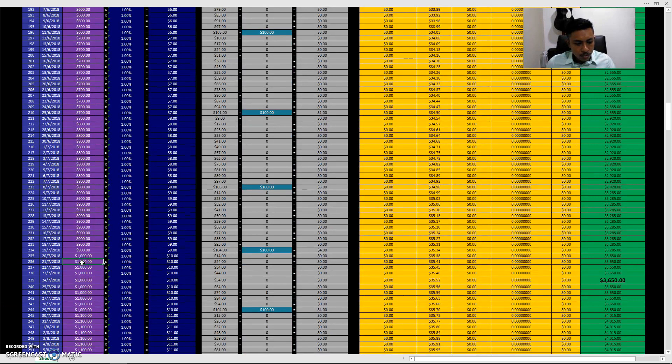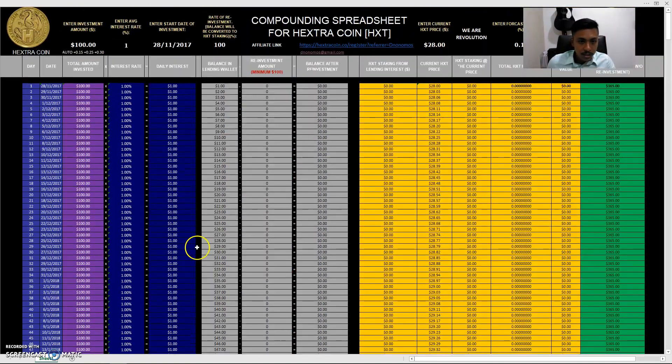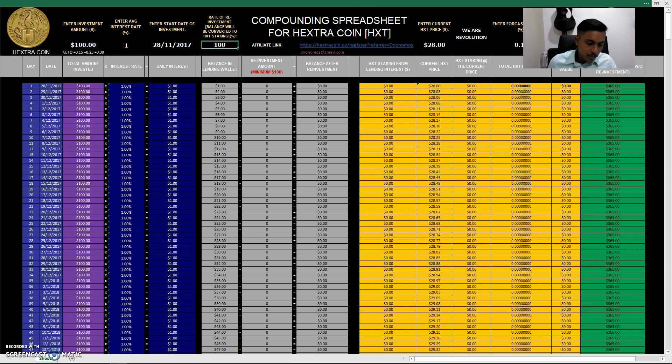So with Hextra coin, reinvesting daily can bring you to around one thousand dollars capital with ten dollars daily interest. I have a 15-minute limit per video using the free version of Screencast-O-Matic, so if this cuts off, watch Part 2. In Part 2 I'll cover what the reinvestment rate means at 80%, 50%, or lower if you believe Bitcoin will thrive and want to take a different strategy.